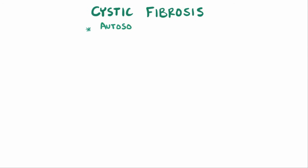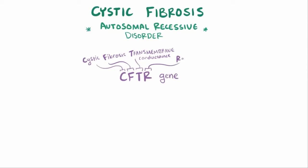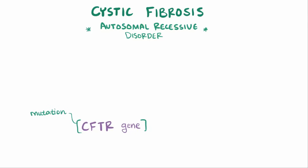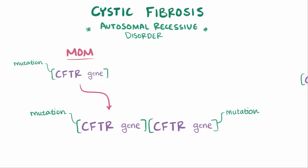CF is an autosomal recessive disorder involving the CFTR gene, which stands for Cystic Fibrosis Transmembrane Conductance Regulator, and this gene codes for the CFTR protein. CF develops when there's a mutation in the CFTR gene, but because it's autosomal recessive, you need to inherit two mutated CFTR genes, one from mom and one from dad.